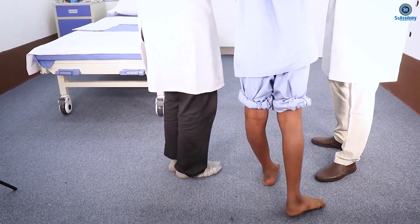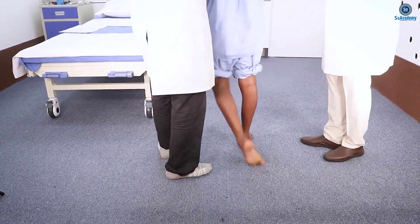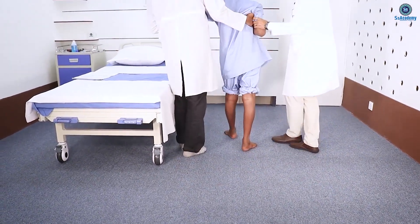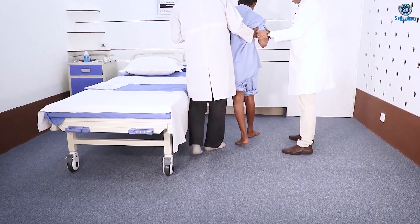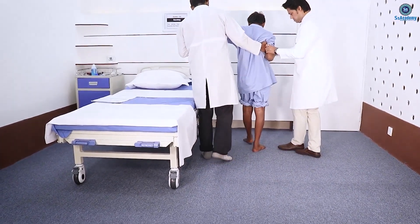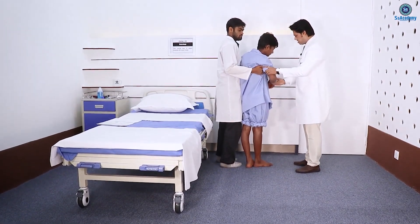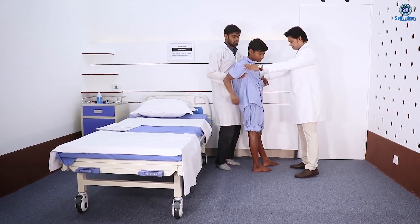It is really difficult for him to walk — see the legs, see the gait here. We can observe a bit of a spastic gait.